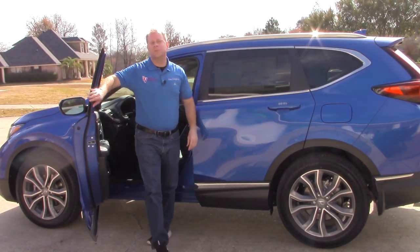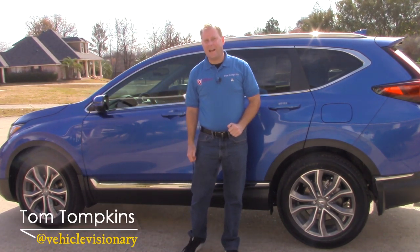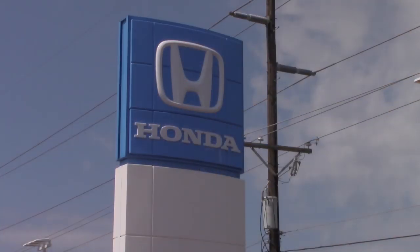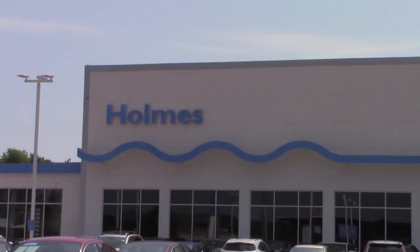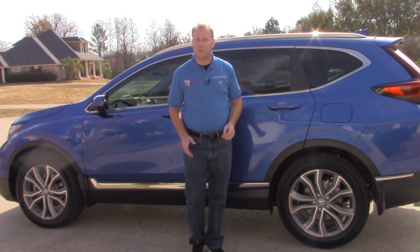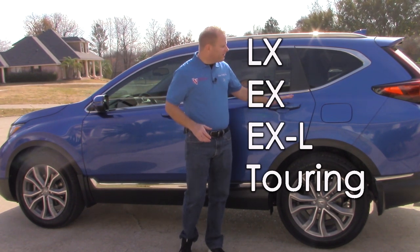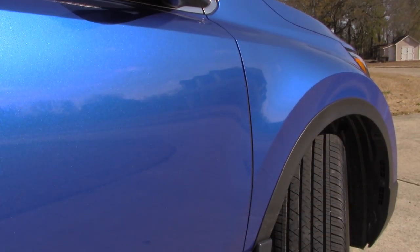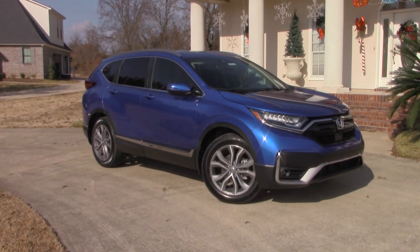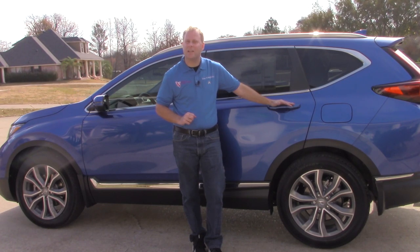Hey guys, welcome to today's Vehicle Visionary. Thanks to Holmes Honda here in Shreveport, Louisiana, I've got this Aegean Blue 2020 Honda CR-V. This is the touring version and there are multiple trim levels available. This is the very first year that Aegean Blue is available on the CR-V — it's not a new color to Honda, but it is a new color to the CR-V among several other changes. Let's talk about exactly what those are.